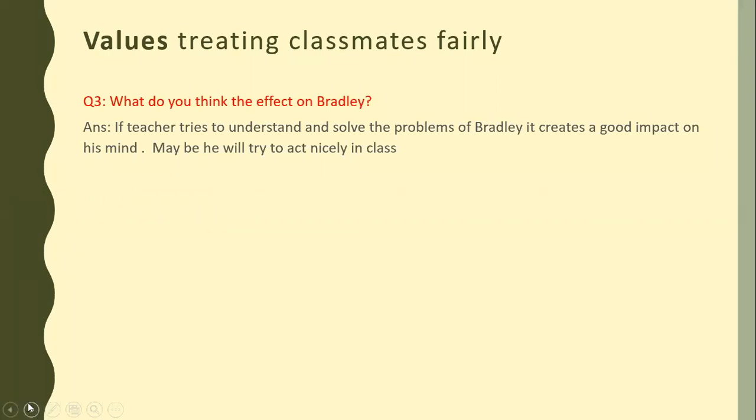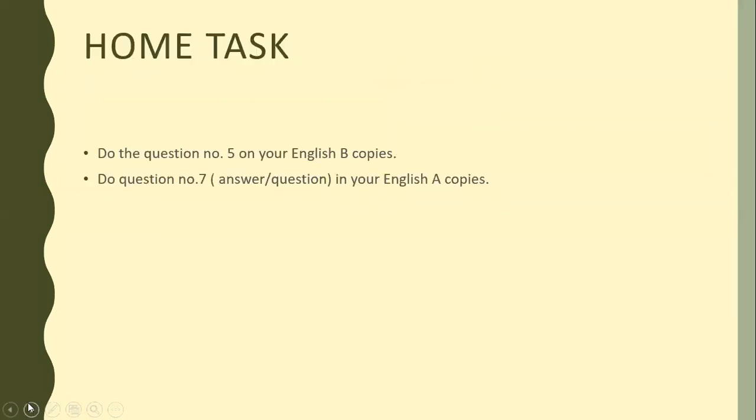Hopefully today's work is very much clear to you all. If you have any questions, we have time and you can ask me. Take out your diaries and note down your homework: do question number 5 — the meaning of the words — in your English B copies, and do question number 7 on your English A copies.